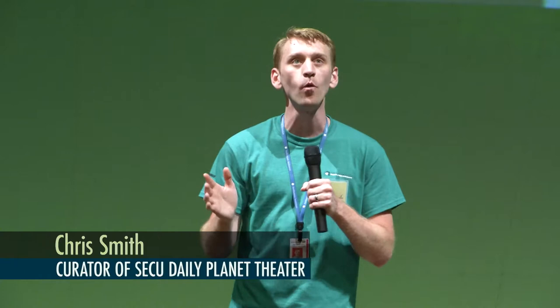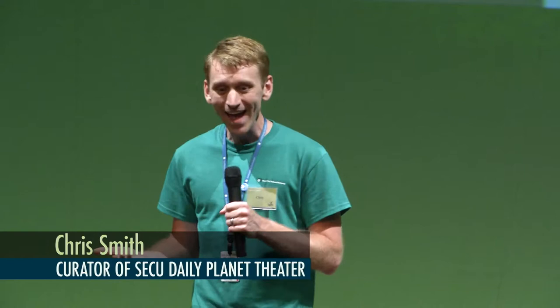My name is Chris. I'm curator for the Daily Planet Theater here. I get the cool job of introducing the really smart, talented, incredible people in the world of science to come into the Daily Planet Theater and share a little bit about what they know. You can probably already guess — what is the theme bug for this year's Bugfest? Dragonflies. Absolutely. So for our keynote address for Bugfest this year, we went and got a dragonfly expert.